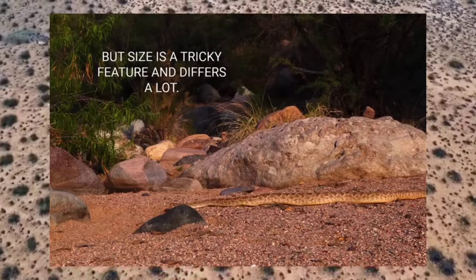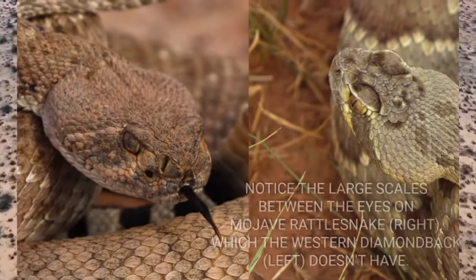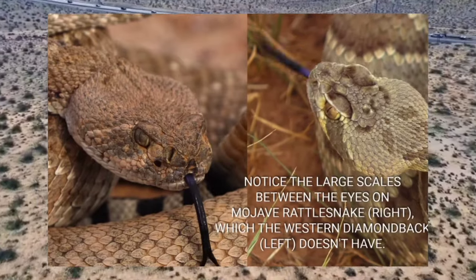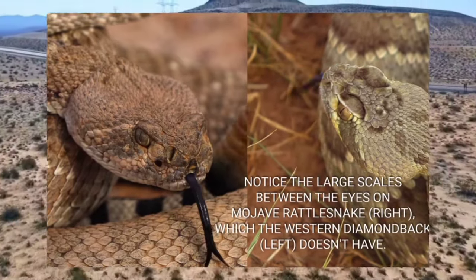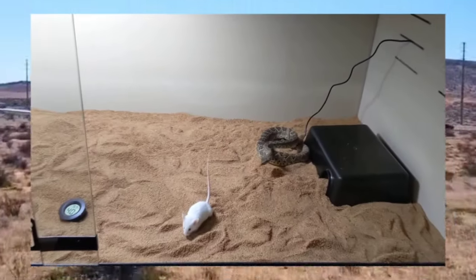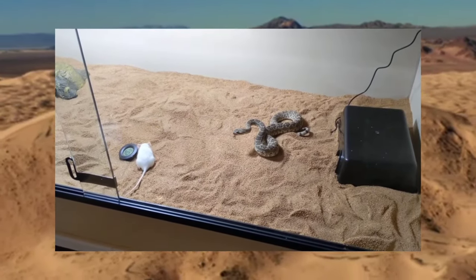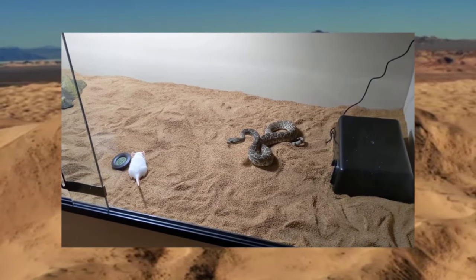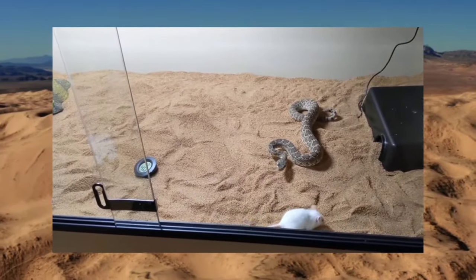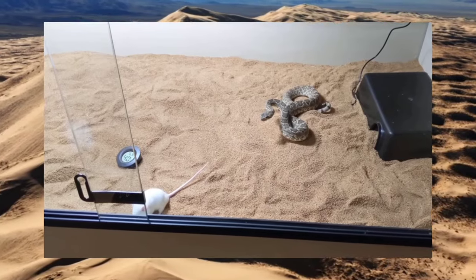Mojave rattlesnakes are opportunistic predators with a diverse diet that includes small mammals such as mice, rats, and ground squirrels, as well as lizards, birds, and occasionally other snakes. They are skilled ambush hunters, relying on stealth and patience. When hunting, they typically lie in wait, coiled and concealed among rocks or vegetation, patiently awaiting the approach of unsuspecting prey.